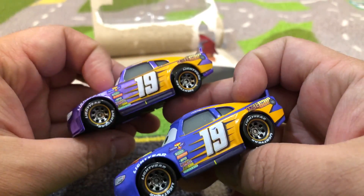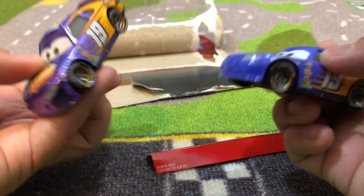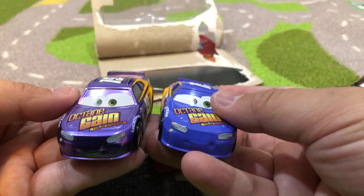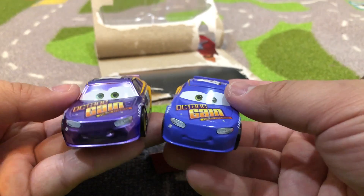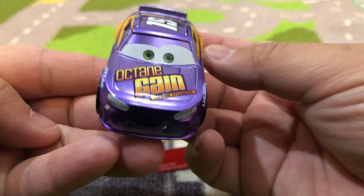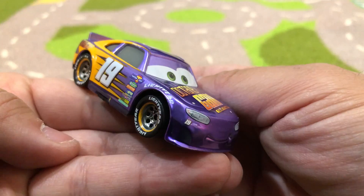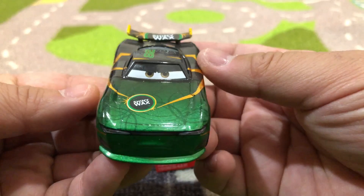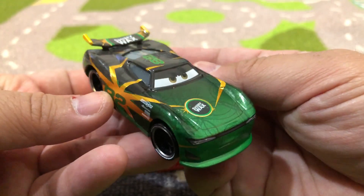Here we go — beautiful, beautiful, beautiful, beautiful. Wow, very cool.